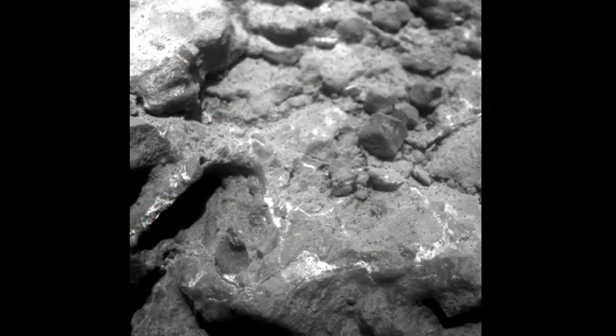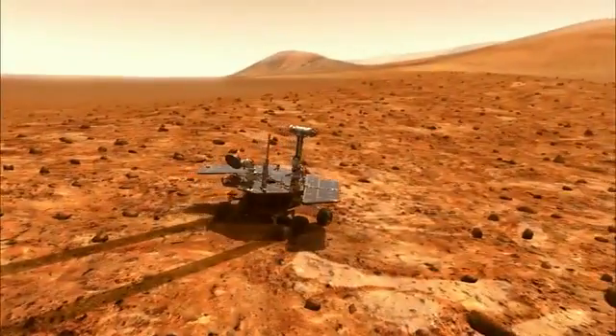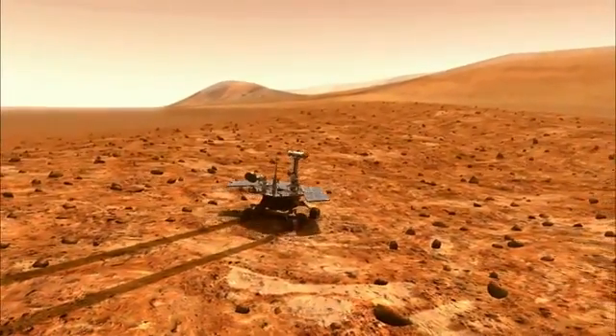We've driven up to it, we've put the instruments on it, we've taken microscopic images of it, which show that it's what we call an impact breccia. It's very angular, clastic — it's a bunch of different rocks kind of all smooshed together. Apparently it was unearthed by an impact that dug a tennis court-sized crater right into Endeavour's rim. This is kind of like starting a whole new mission. We drove off the plains of Meridiani, where we've been for the last seven years, onto something that looks totally different. Opportunity is in the eighth year of its 90-day mission.